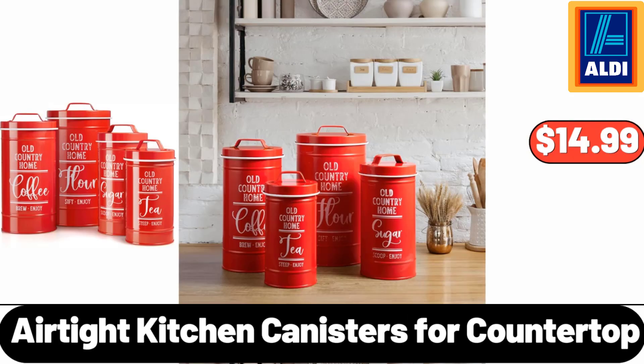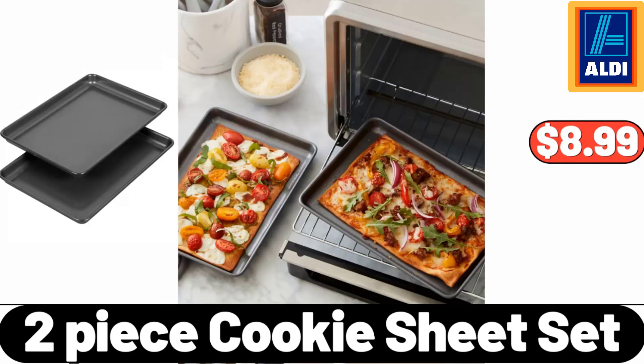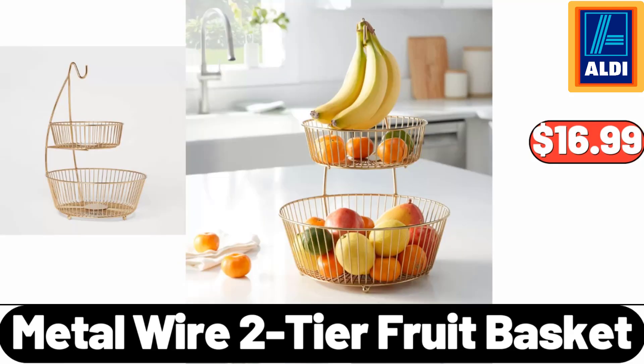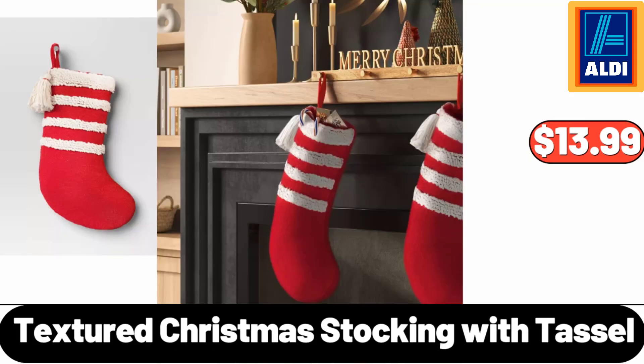Airtight Kitchen Canisters for Countertop, $14.99. 16-Ounce Stainless Steel Coffee Mug, $12.99. 2-Piece Cookie Sheet Set, $8.99. Metal Wire 2-Tier Fruit Basket, $16.99. 4-Sliced Toaster, $19.99. Textured Christmas Stocking with Tassel, $13.99.